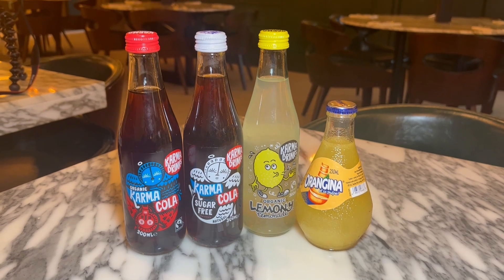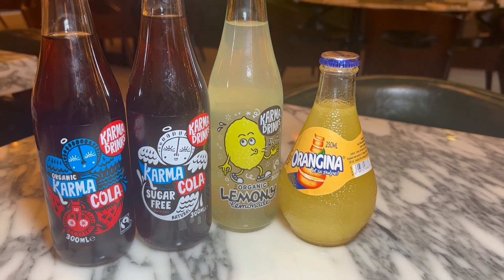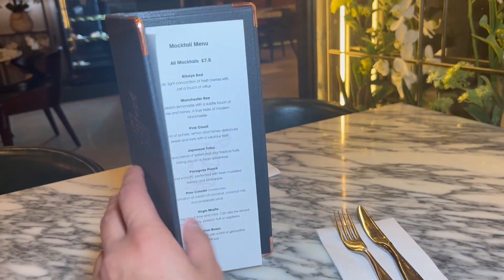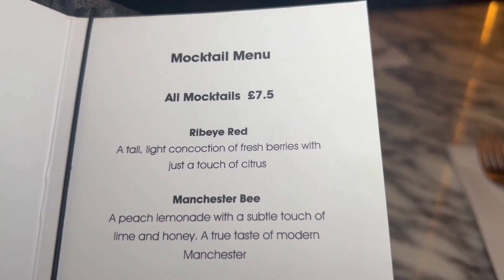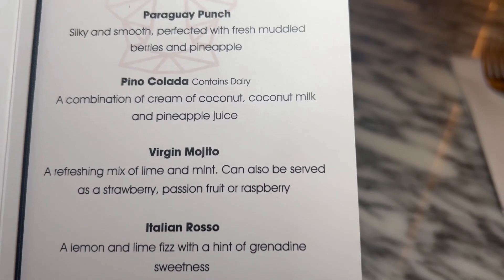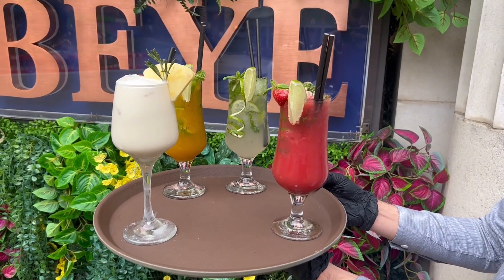These are the drinks they do at Ribeye. They've got an organic Karma Cola, a sugar-free Karma Cola, lemonade, organic lemony lemonade, and Origina right now. But they've got a fantastic range of mocktails. I'm definitely going to get a few mocktails. These guys do a fantastic selection of mocktails — really good selection of drinks here.